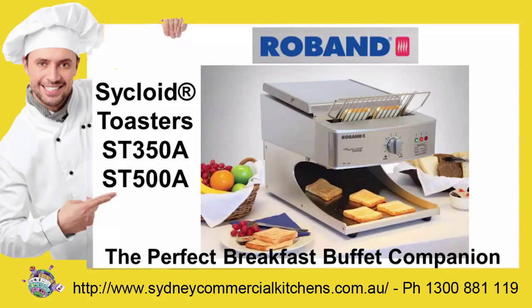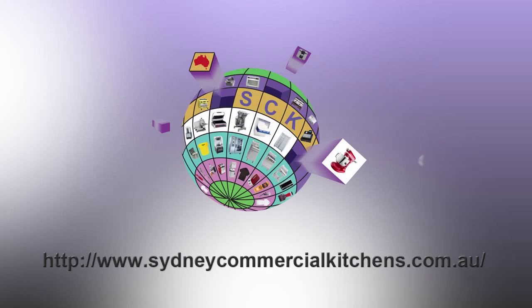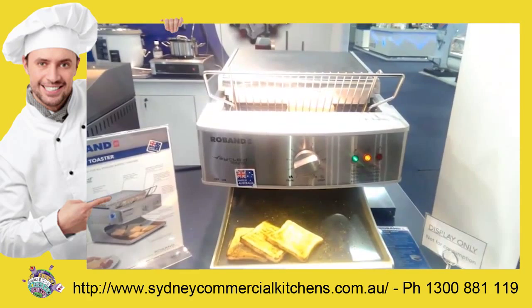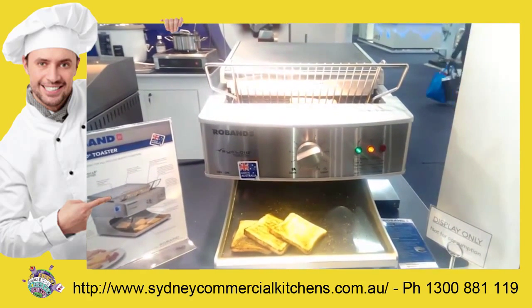Hi, this is Neil from Sydney Commercial Kitchens. Today we are presenting the new Roban Cycloid Toaster, the Perfect Breakfast Companion. This is the Cycloid Toaster in action, with perfect toast delivered in around 30 to 35 seconds.